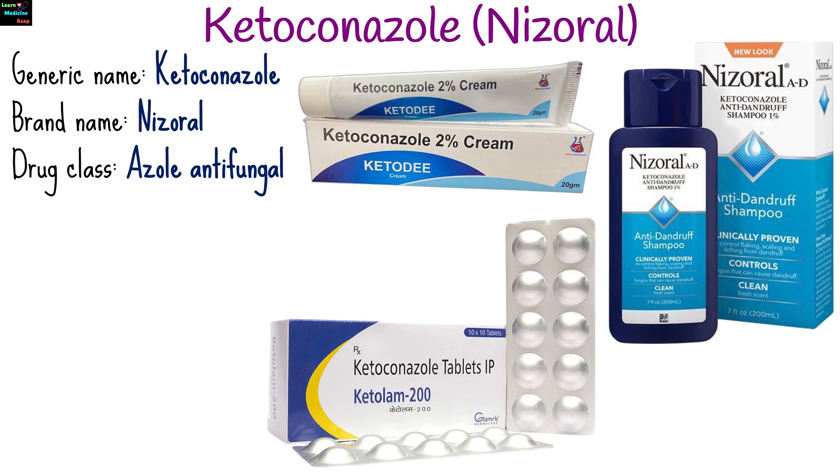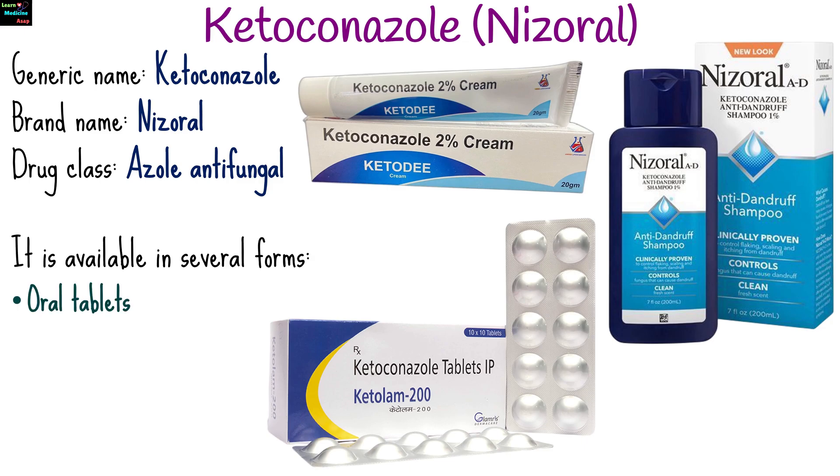Ketoconazole, marketed under the brand name Nizoral, is an antifungal medication used to treat various fungal infections. It is available in several forms, including oral tablets, creams, shampoos, and topical solutions.